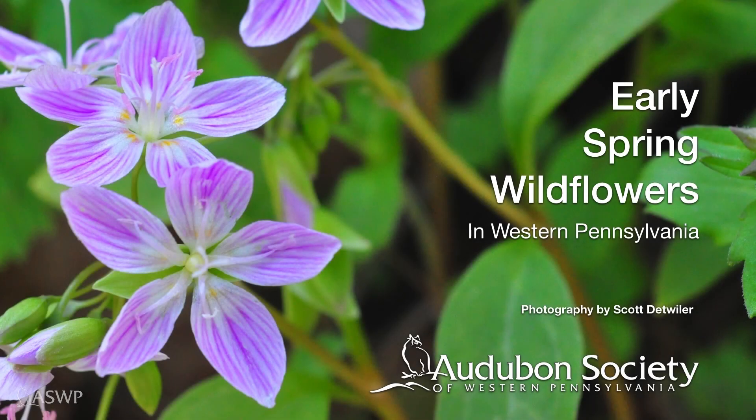Hello everybody, this is Scott Detweiler from the Audubon Society of Western Pennsylvania. I want to show you some early spring wildflowers — the ones that come up first during the spring season. Many of these, as I speak in late March, are already up or will be coming up in the next few days. So if you have a chance, get out there and look for these.